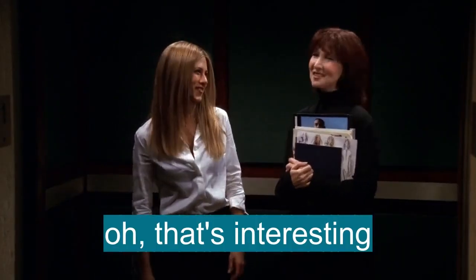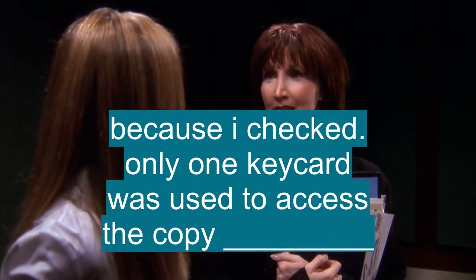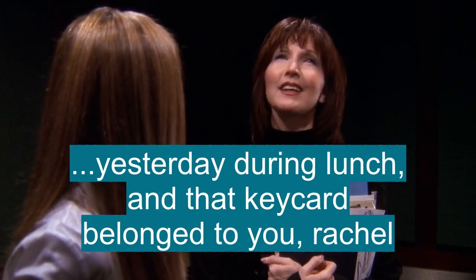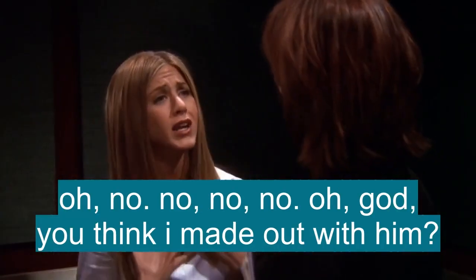That's not true. That's interesting. Because I checked, and only one key card was used to access the copy machine yesterday during lunch. And that key card belonged to you, Rachel. No, no, no, no, no. You think I made out with him?